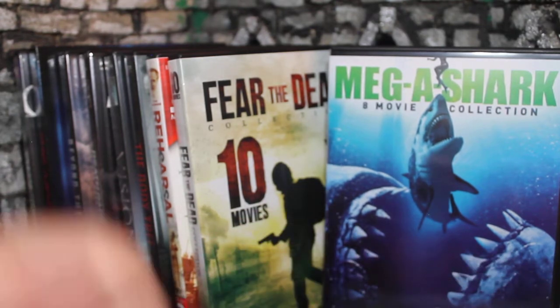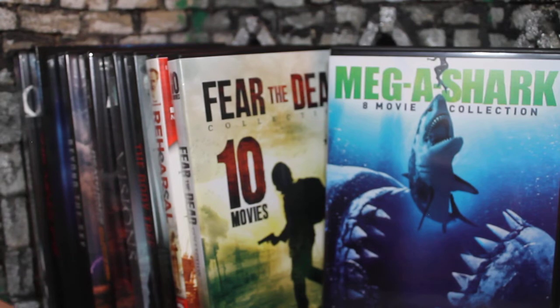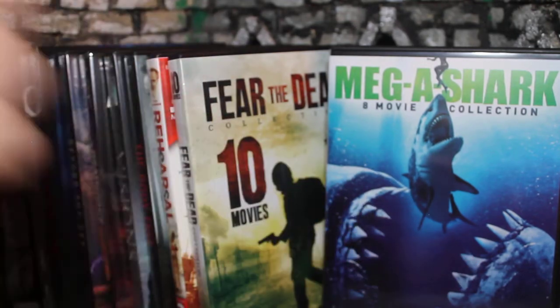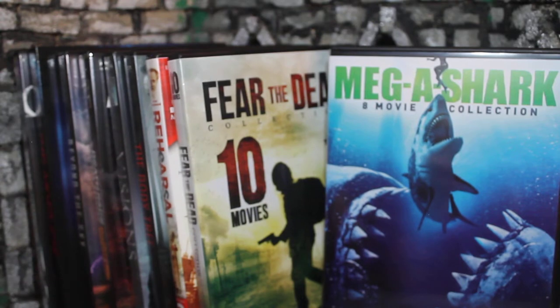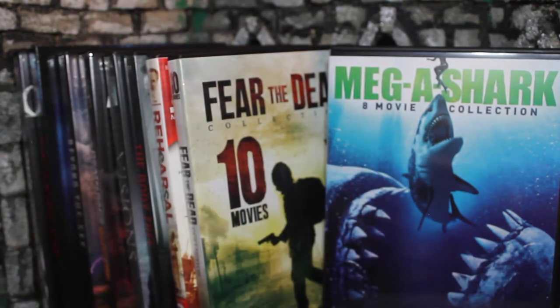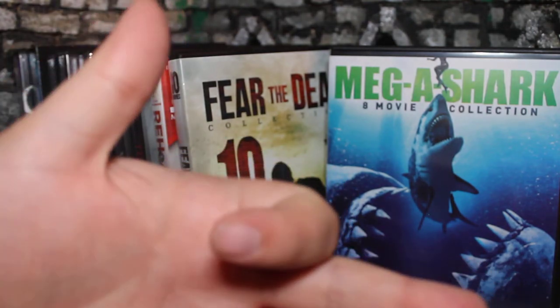To everyone who's watched, thank you for watching. I do these Dollar Tree hauls every two weeks, assuming Dollar Tree has more movies. I'm hoping they get a new shipment in soon. Other than this, I do lots of horror movie reviews — like 95% horror movies. If that sounds interesting to you, I'd recommend sticking around. I'll put a relevant playlist on the bottom where you can see all the other Dollar Tree hauls. Have a good day — I'll see you guys again very soon.